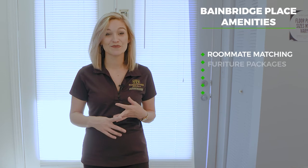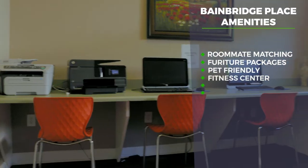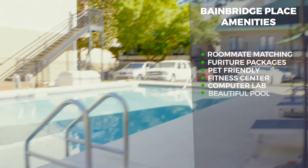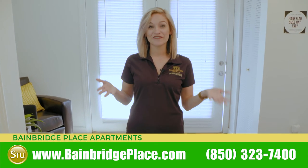Some more great features that Bainbridge Place has: we do offer student roommate matching, furniture packages, we're pet friendly, and we have a community fitness center and community computer lab. We have a beautiful sparkling pool, perfect for a day in the sun. For more information, call us today or visit us online.